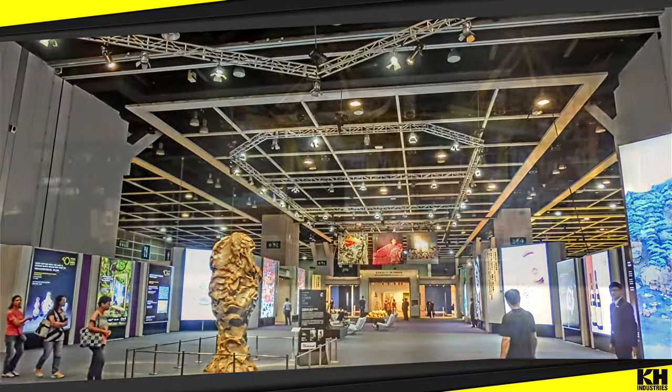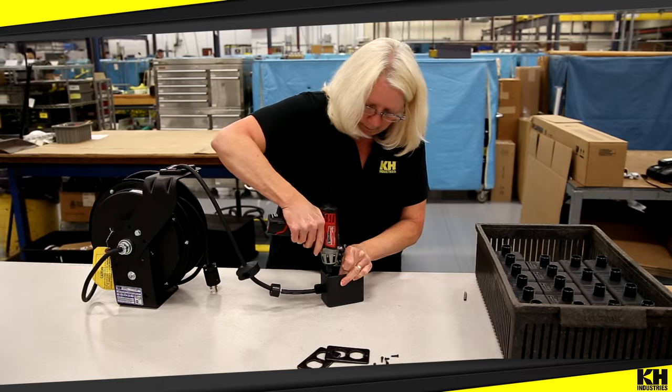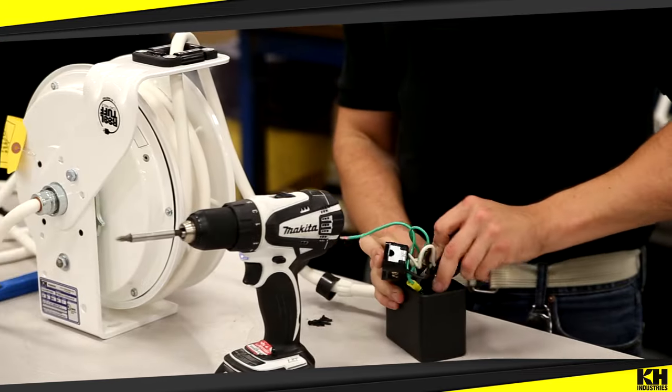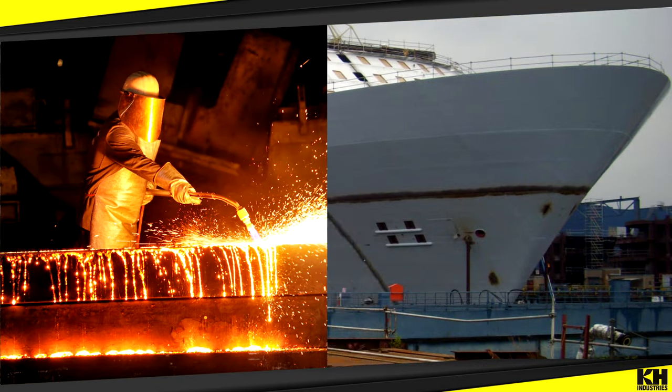Indoors or outdoors, the K-H Industries heavy duty industrial cord reel line delivers power into commercial and retail settings as well as some of the toughest work environments around.